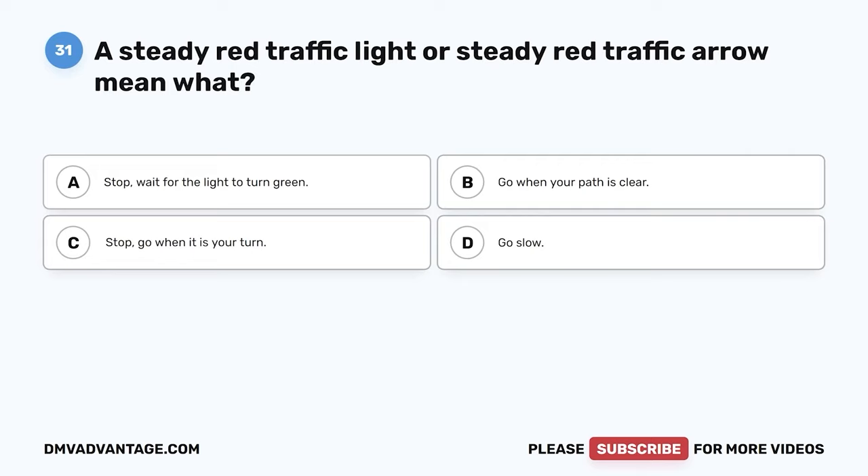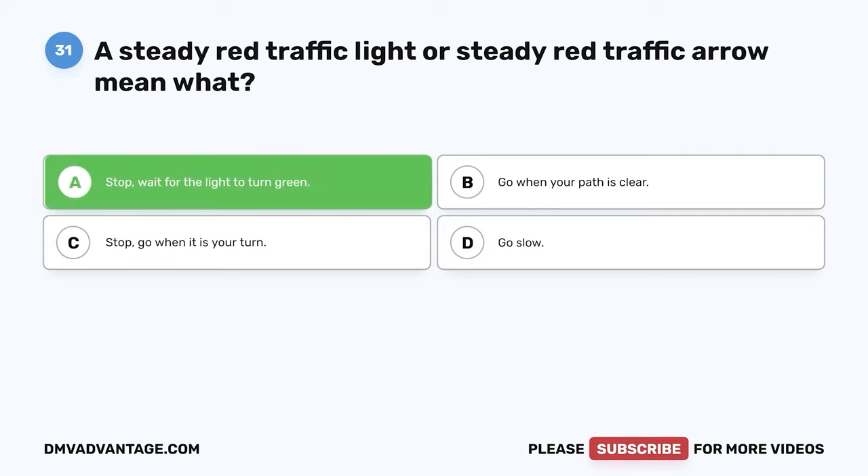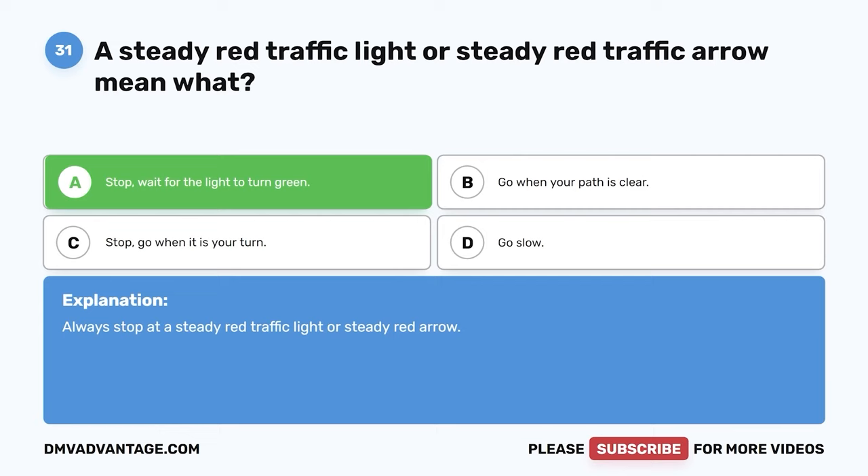Question 31. A steady red traffic light or steady red traffic arrow means what? The correct answer is A: stop and wait for the light to turn green. Always stop at a steady red traffic light or steady red arrow.